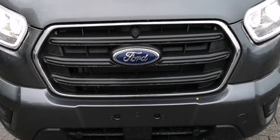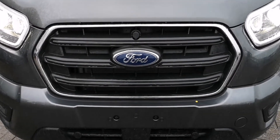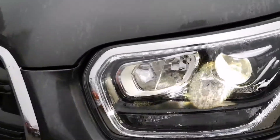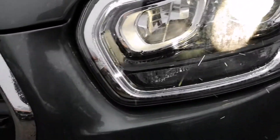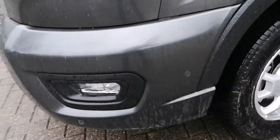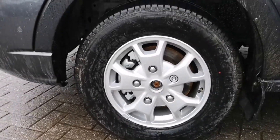The new Transit Limited has the updated grille as well as the updated headlights that have an LED surround as your daytime running lights, front and rear parking sensors that follow the full length of the vehicle, as well as alloy wheels.